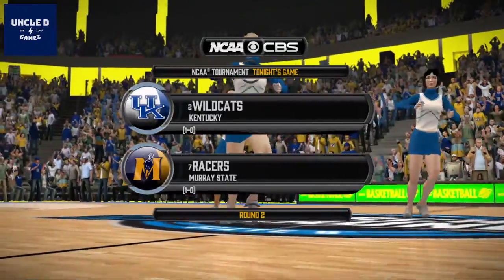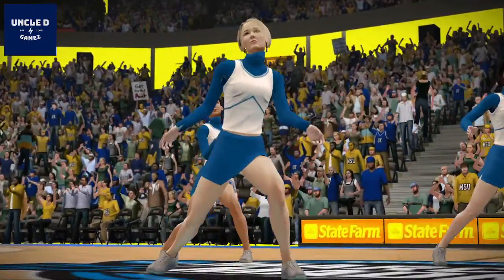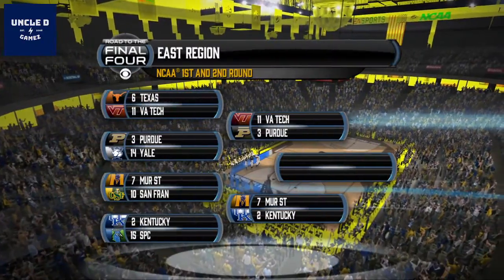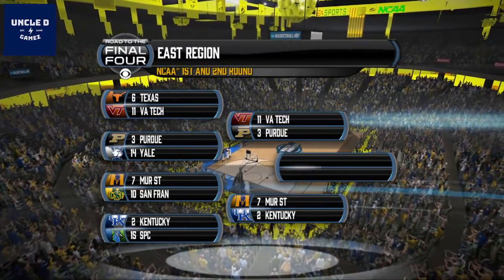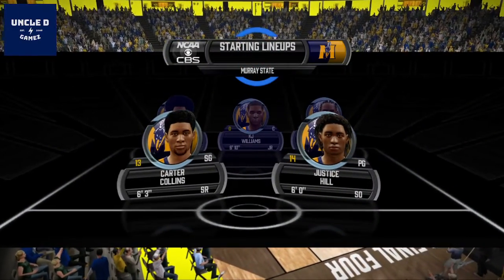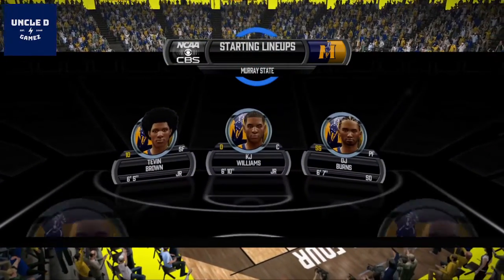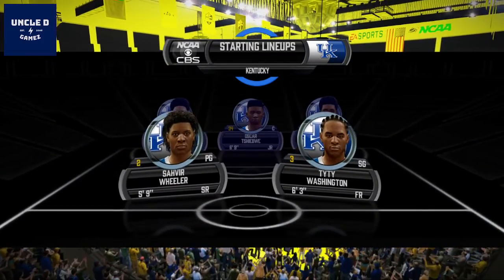Today's game is between the Murray State Racers and the Kentucky Wildcats. And of course, the ever-so-popular tournament bracket, especially at this time of year. There is the starting lineup for each team. The matchup at the guard position is really intriguing — two skilled players who usually get the job done for their respective teams.